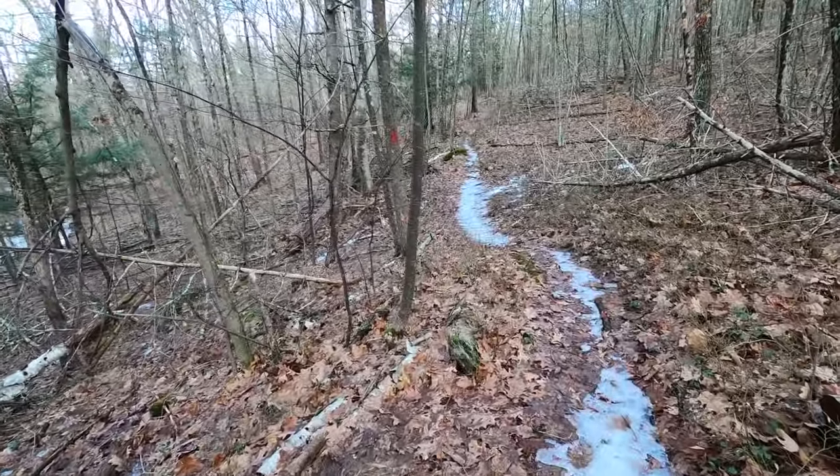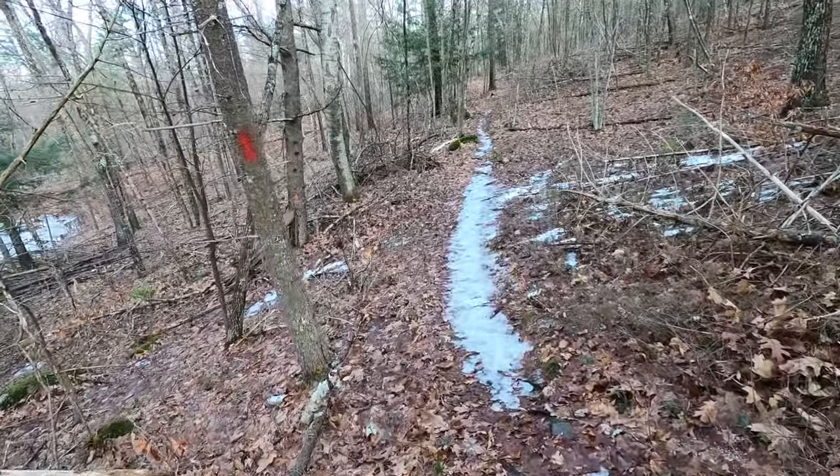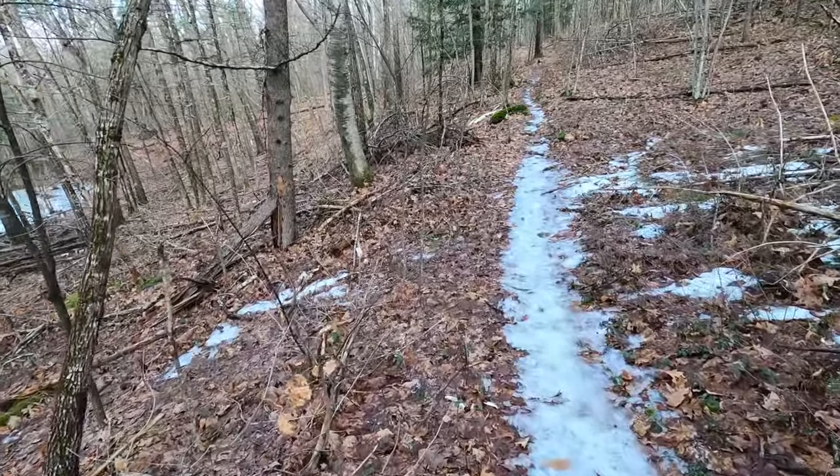Still on the Lower Deer Trail here. A little bit of an icy section. Probably would have been useful to put my spikes on, but I'm going to brave it.